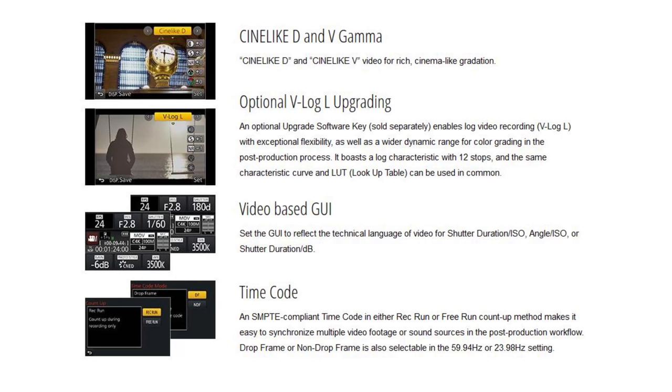Of real note for those of you into really high-end video, we've got Cinelike D and Cinelike V for cinema-like gradation — essentially a log of sorts. There's also timecode and live HDMI output.